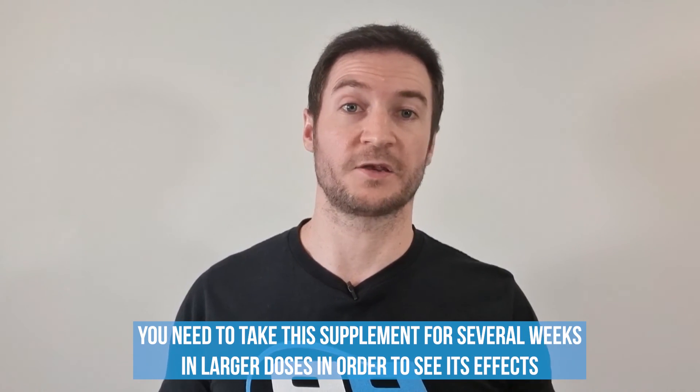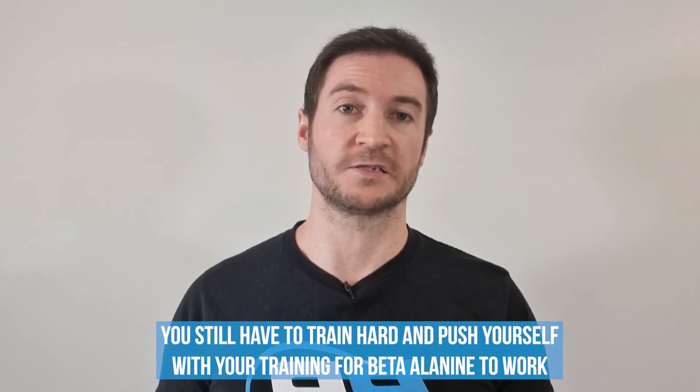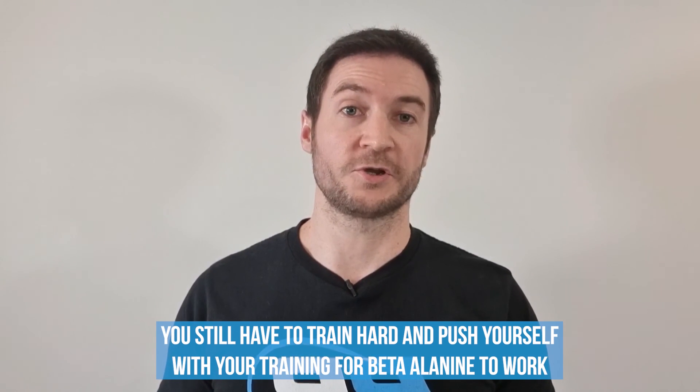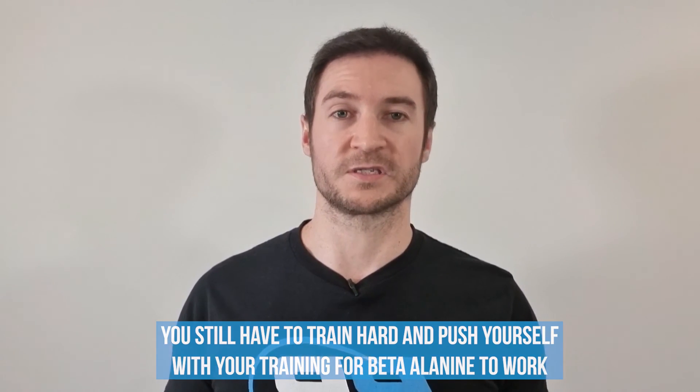With everything said about getting your dosage and loading right, you still have to train hard and push yourself for beta-alanine to work. Just like with creatine, beta-alanine won't have much use to you if you're not applying progressive overload or pushing yourself to perform better on a consistent basis.